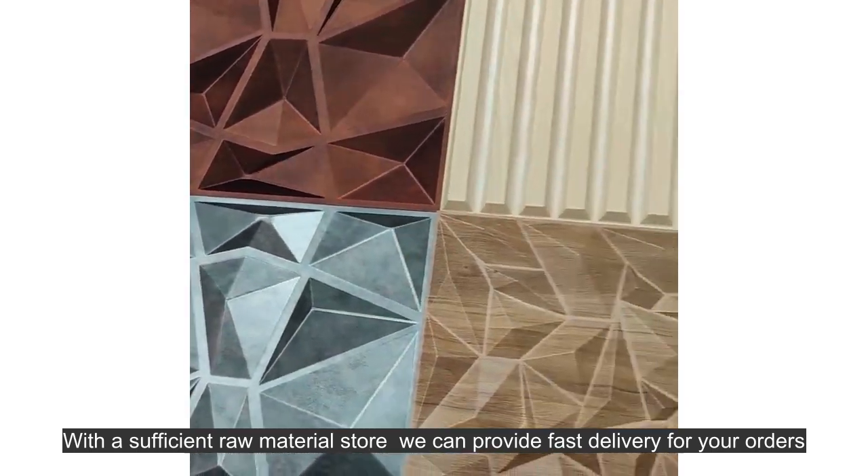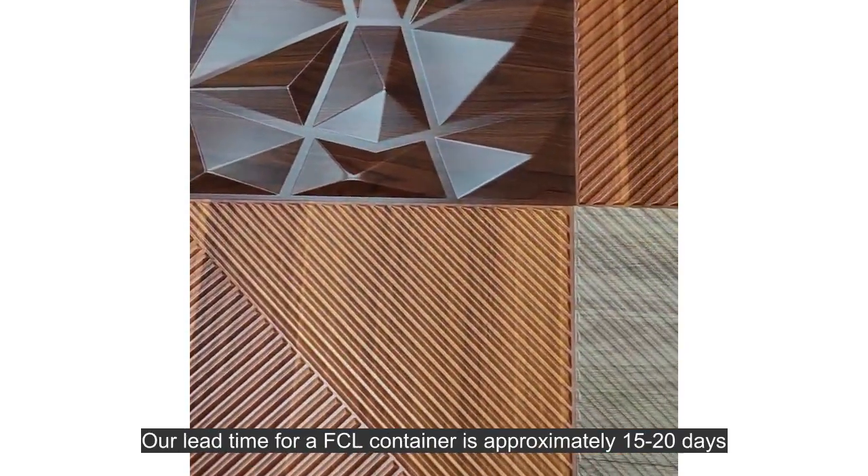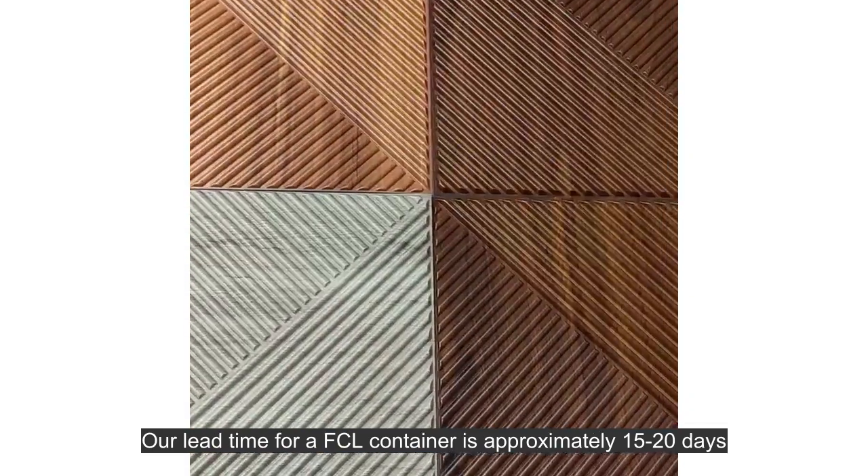With a sufficient raw material store, we can provide fast delivery for your orders. Our lead time for our FCL container is approximately 15 to 20 days.